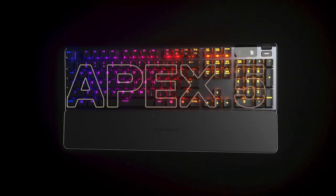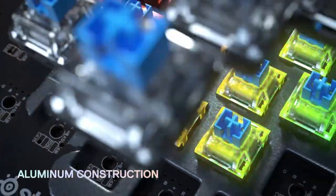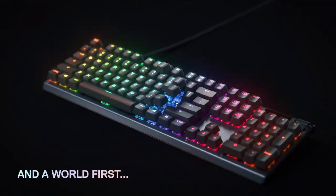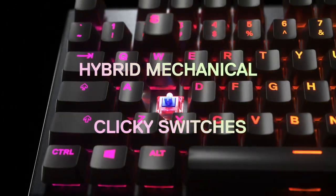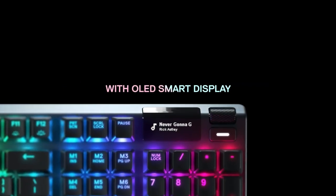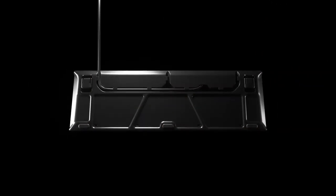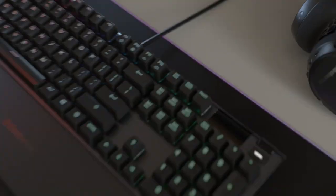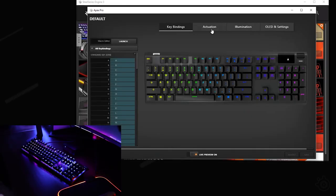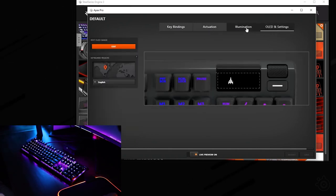Let's start with the first item on our list which is the SteelSeries Apex 5. This keyboard features hybrid mechanical switches that combine the smoothness of a membrane switch with the tactile feedback and clicky sound of a mechanical switch. The result is a satisfying typing and gaming experience that doesn't compromise on performance or durability. The Apex 5 has a sleek and sturdy design with an aircraft-grade aluminum alloy frame, and comes with per-key RGB backlighting customizable via the SteelSeries engine software.